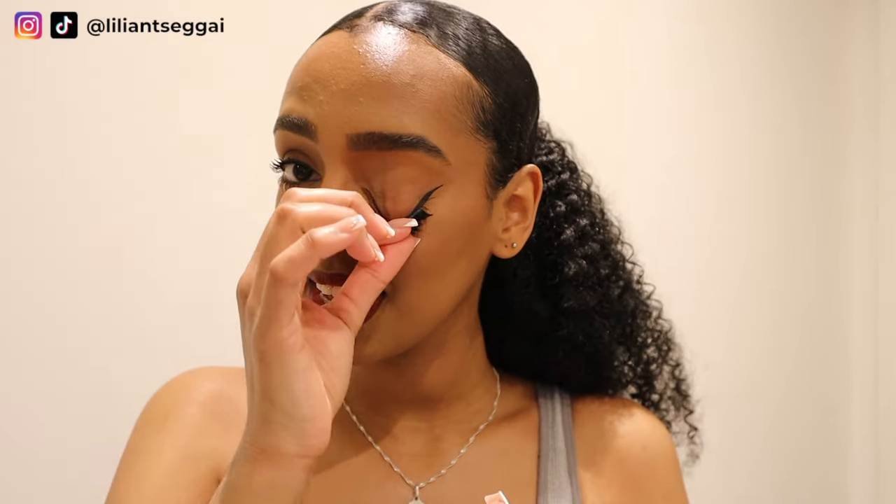Hey guys, so I've had this makeup on for a few hours — not too long, but I'm gonna remove it anyway. I usually double cleanse when I do my skincare, especially when I'm wearing makeup. First things first, I take off my lashes — this is the best feeling ever. I usually just pull them off, but if you use really hard lash glue, you might use some makeup remover or micellar water.